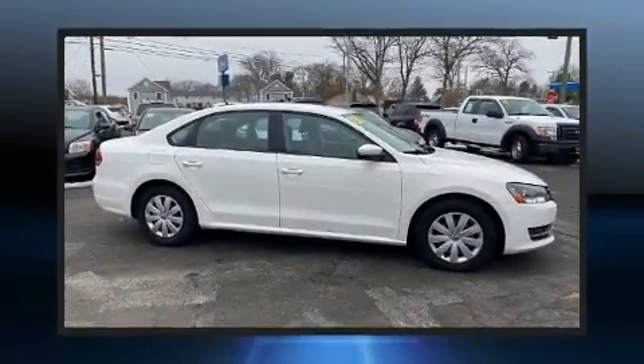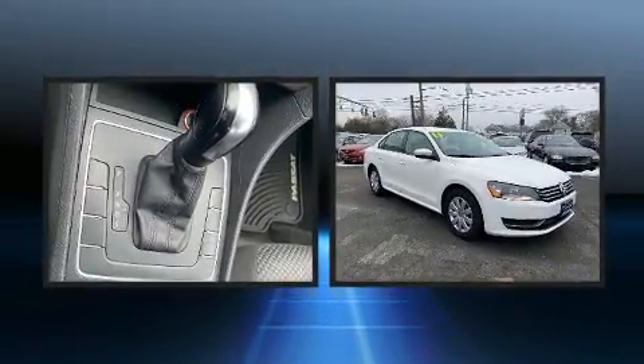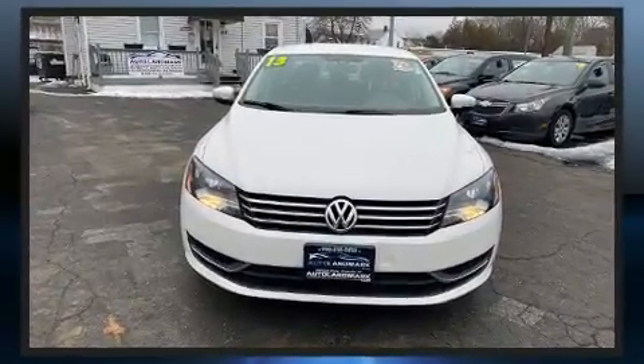You can expect a lot from the 2013 Volkswagen Passat. This four-door, five-passenger sedan provides exceptional value. It features an automatic transmission, front-wheel drive, and a 2.5-liter five-cylinder engine.